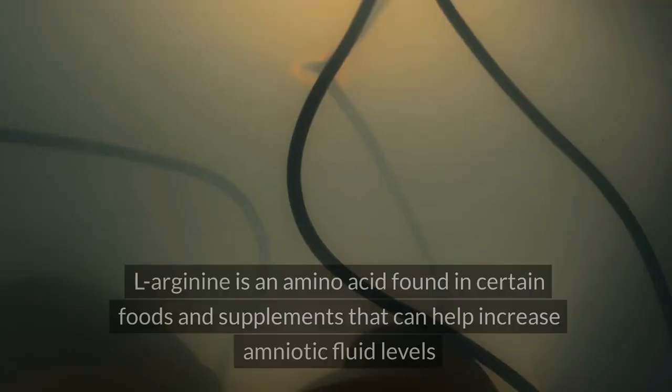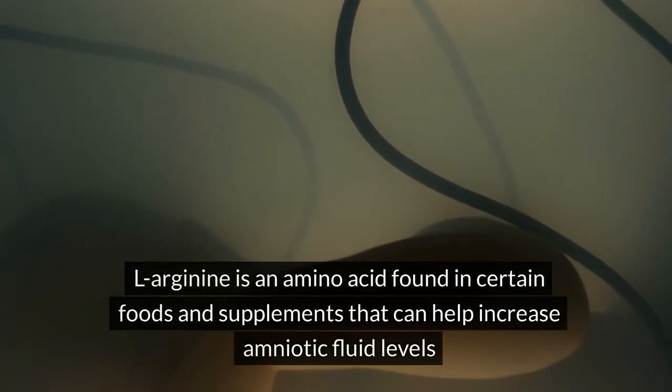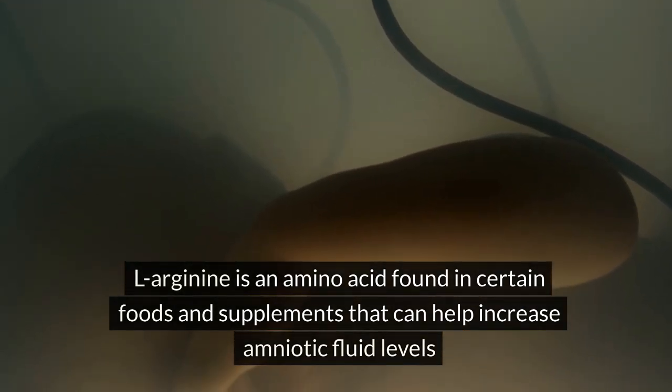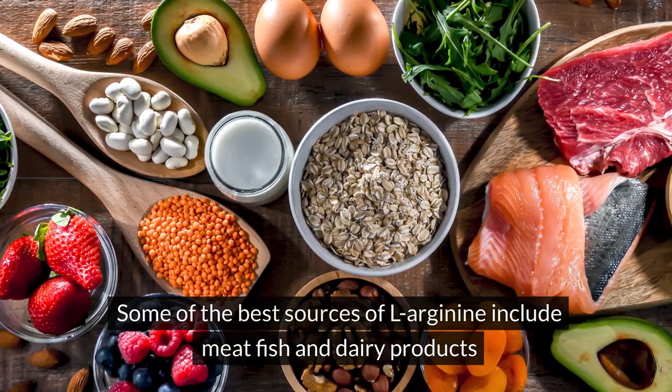Supplement with L-Arginine: L-Arginine is an amino acid found in certain foods and supplements that can help increase amniotic fluid levels. Some of the best sources of L-Arginine include meat, fish, and dairy products.